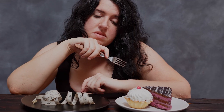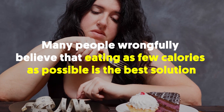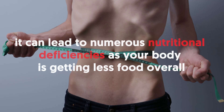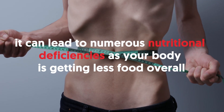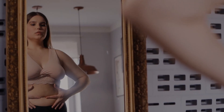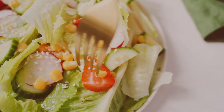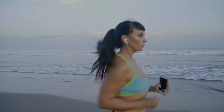In an attempt for quick noticeable weight loss, many people wrongfully believe that eating as few calories as possible is the best solution. Not only can it lead to numerous nutritional deficiencies as your body is getting less food overall, but it can also actually have the opposite effect on weight loss. Instead of cutting calories like crazy, eat a healthy diet or do some exercising to speed up your metabolism.